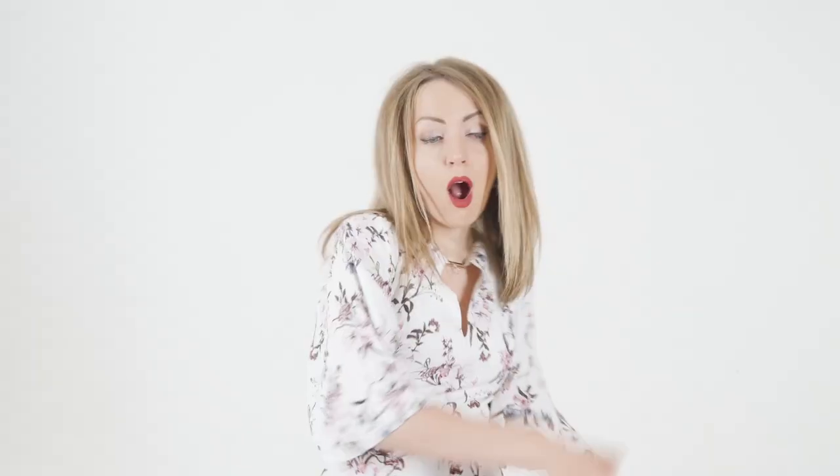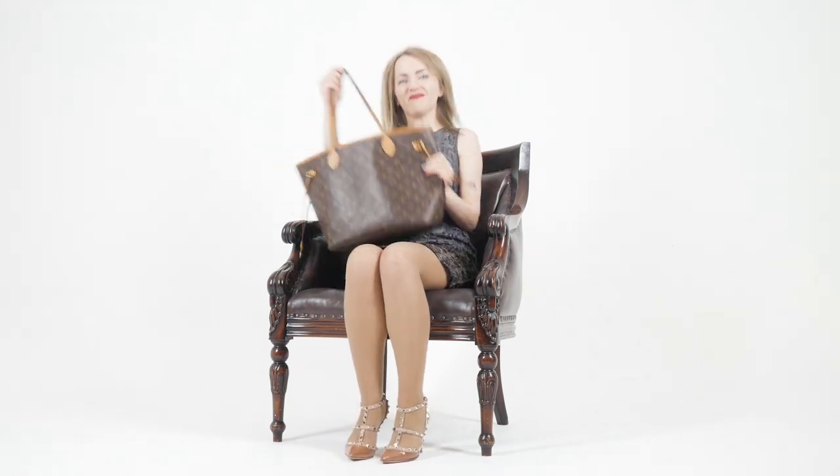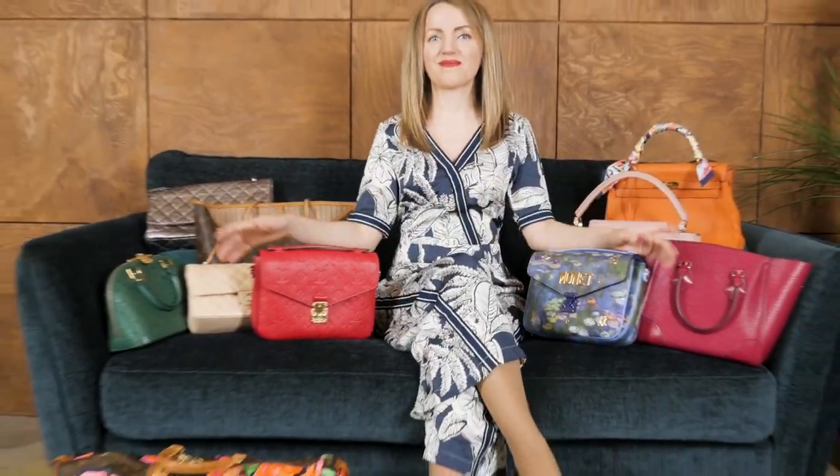I bet you've never seen this one in person. It's called a Louis Vuitton Sac Vé, and it was only available to VIP Louis Vuitton clients. You don't get a chance to see a bag available only to VIP clients every day.